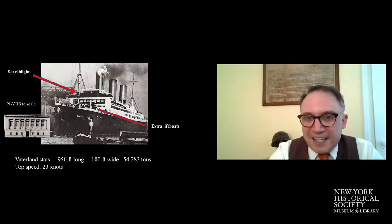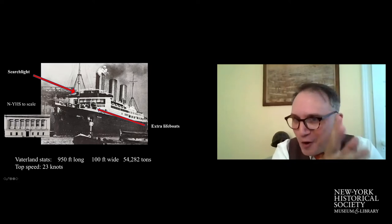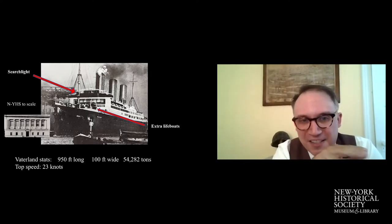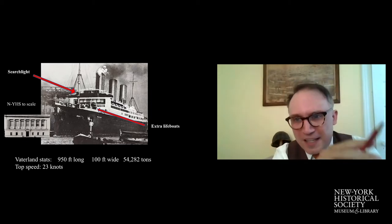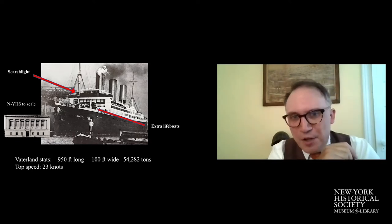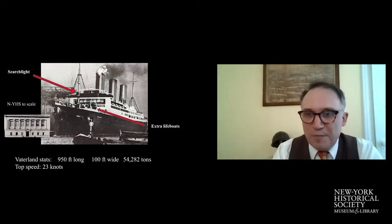Every attempt with these great ships was to make you forget you were at sea. The lessons of the Titanic are evident in this photo. I've taken the facade of the 1910 Historical Society building and put it to scale next to the bow of the Vaterland — that facade only comes up to the auxiliary anchor, giving you a sense of how massive the ship was. Some Titanic safety features had been added: a searchlight on the main mast, and racks of additional lifeboats below. The Vaterland could clip along at about 23 knots, crossing the Atlantic in about five days.